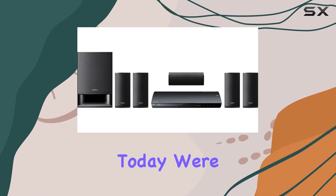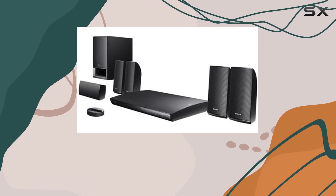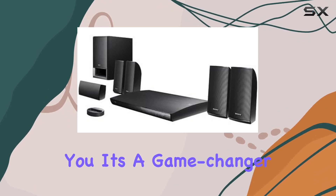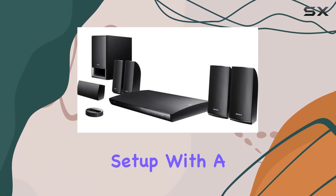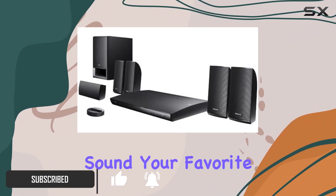Hey everyone, today we're diving into the Sony BDV-390 Blu-ray home theater system, and let me tell you, it's a game changer for your home entertainment setup. With a powerful 1000W output and 5.1 channel surround sound, your favorite movies, music, sports and games come to life like never before.